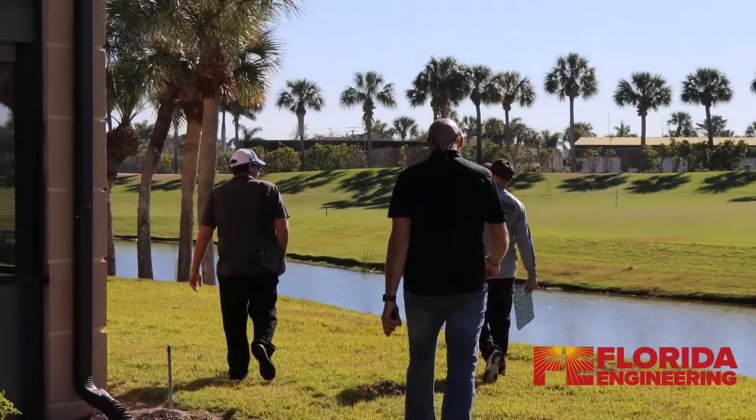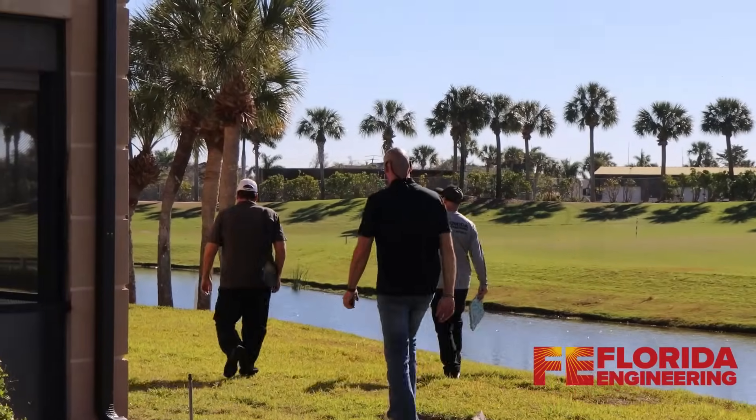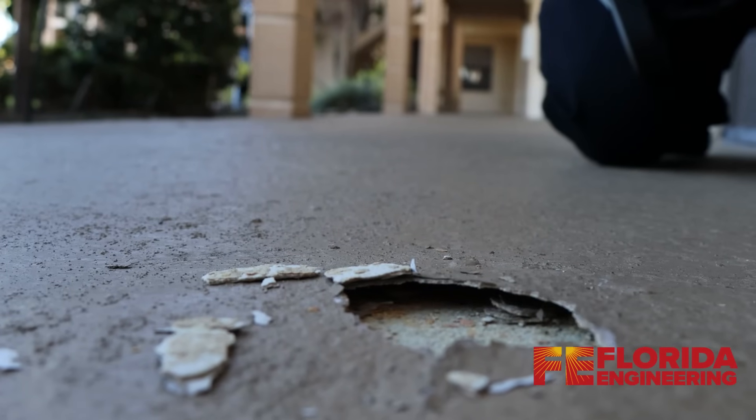The fourth one is foundations. The inspection includes checking the foundation for any signs of settlement, shifting, cracking, or water intrusion that could undermine the building's stability.